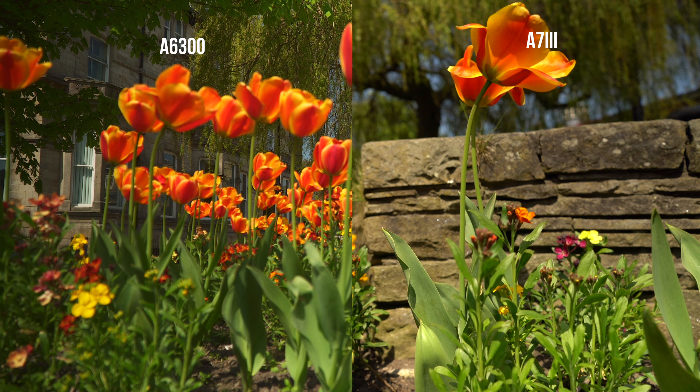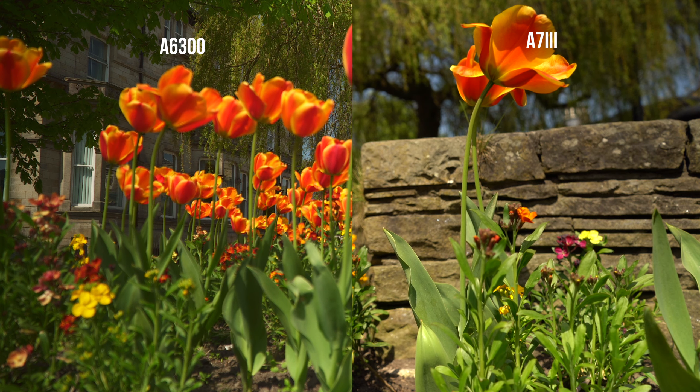Next is 4K video. Both do look good. Annoyingly, the a6300 missed focus so it does look blurrier in this.